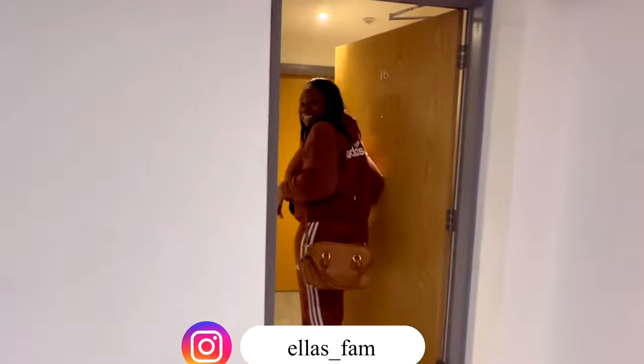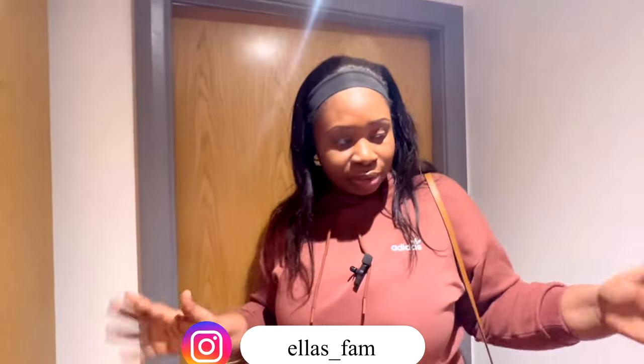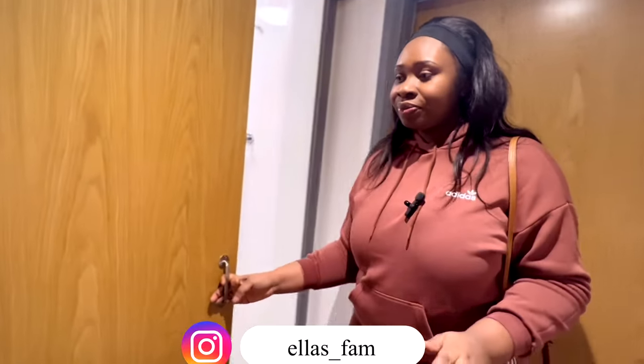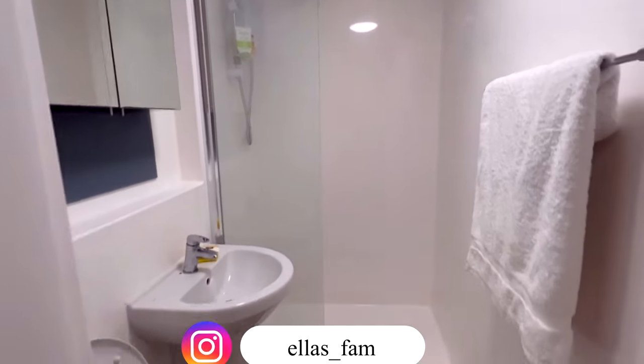Okay, keep coming. As soon as you enter this place it's just like a small hallway, and then this is the bathroom. Can you see the bathroom? This is what the bathroom looks like.